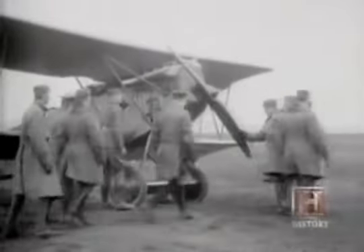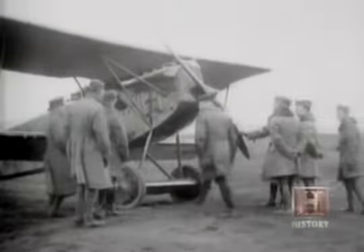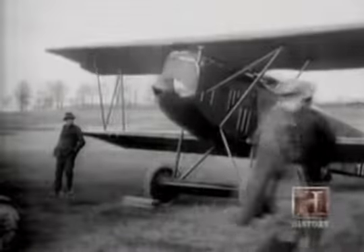The fast and agile Fokker D-7, more than any other plane, demonstrated the tactical possibilities of planes as offensive weapons. Within the world of flying aces, it loomed large. But within the context of the entire war, it was not decisive.